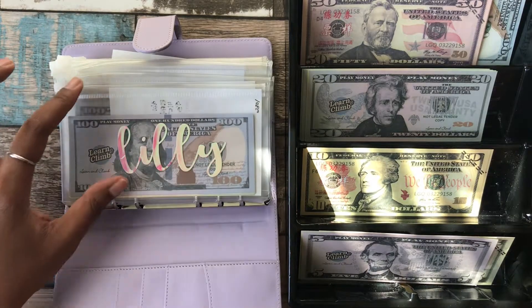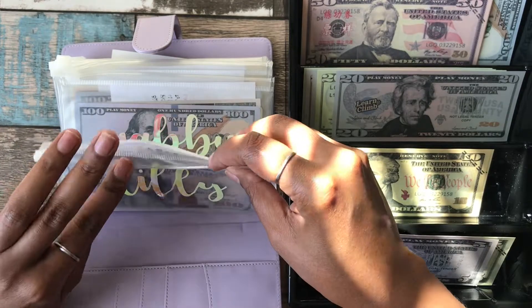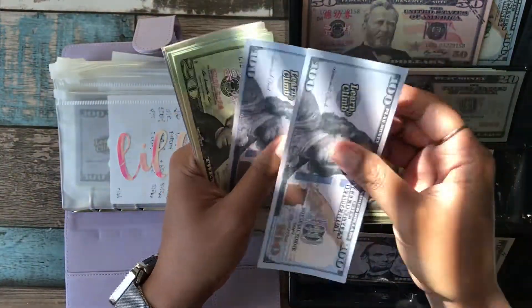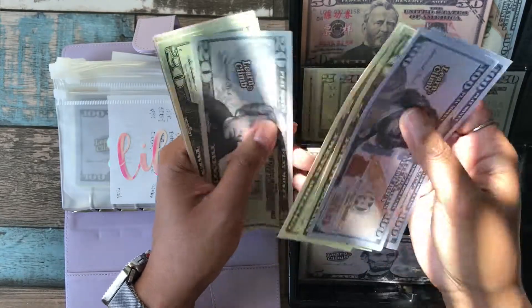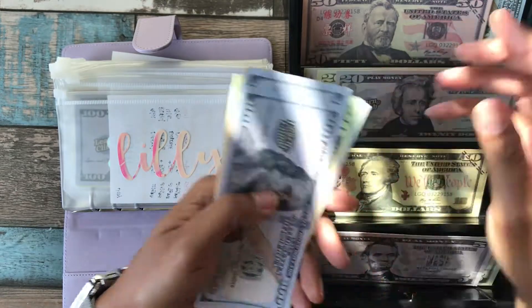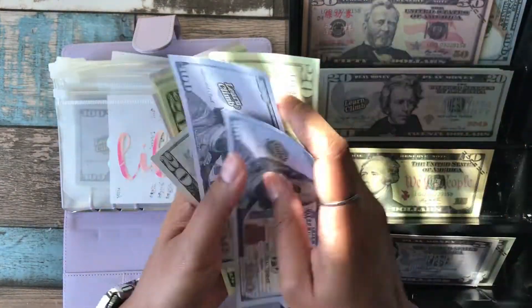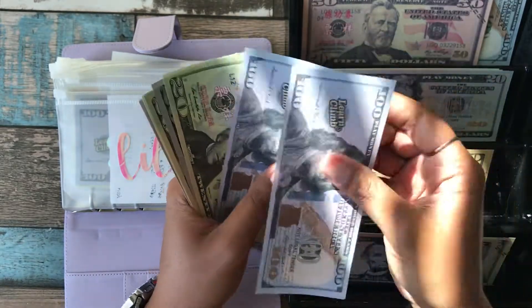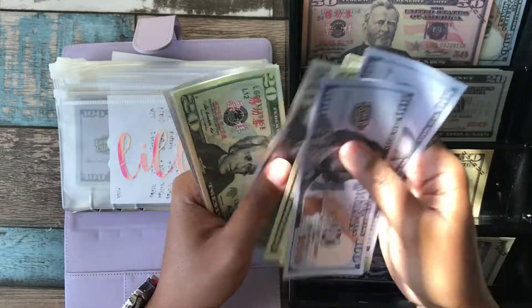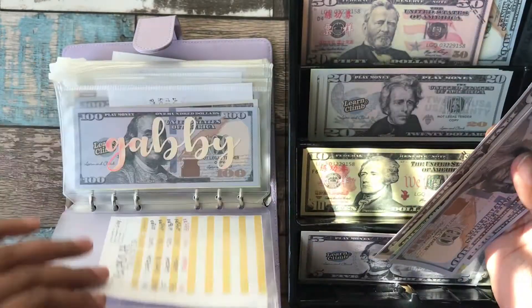We're going to start with the kids. Each of the kids is getting $40 this month, a little more than normal. For Lily, she currently has $95, and we're adding in $40, bringing her total to $335.